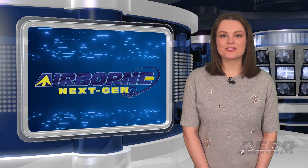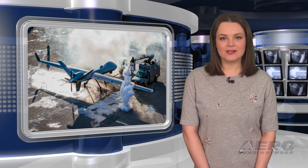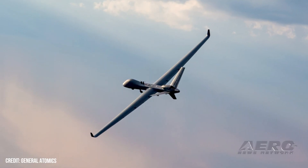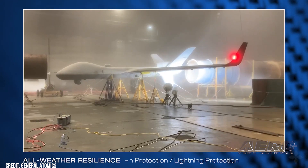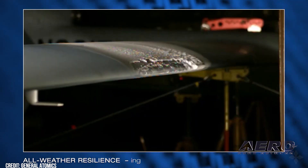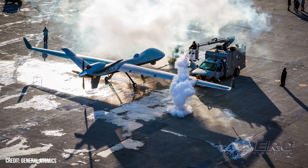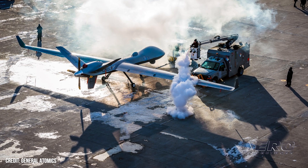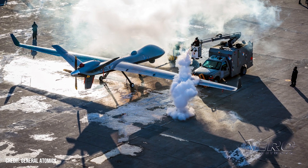Welcome back. Now for some shorter stories in our Next-Gen Minute. General Atomics completes cold weather validation on Sky Guardian. General Atomics evaluated the cold weather readiness of its MQ-9B Sky Guardian remotely piloted aircraft system, publishing news of their successful tests at the end of February. As part of an effort to appeal to prospective Nordic customers, General Atomics brought a Sky Guardian into minus-21 degrees Celsius, minus-5 degrees Fahrenheit weather and allowed it to sit for 12 hours, ensuring temperature stability before beginning the preflight.